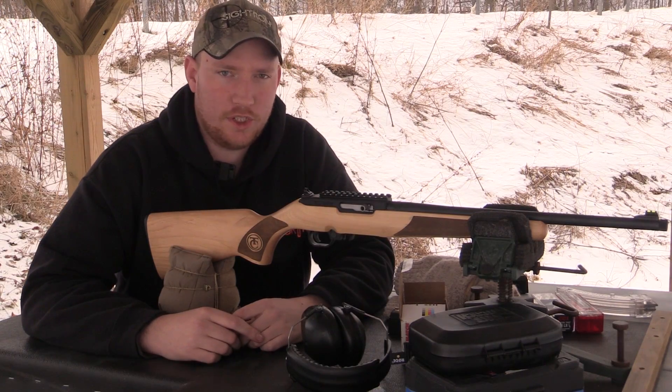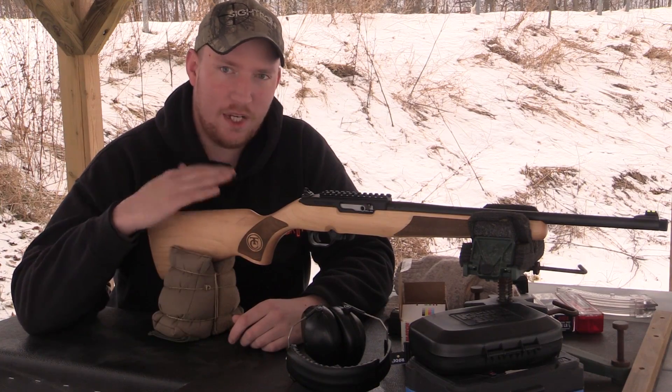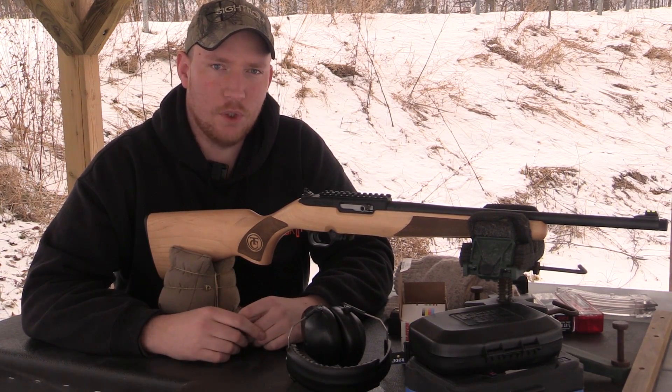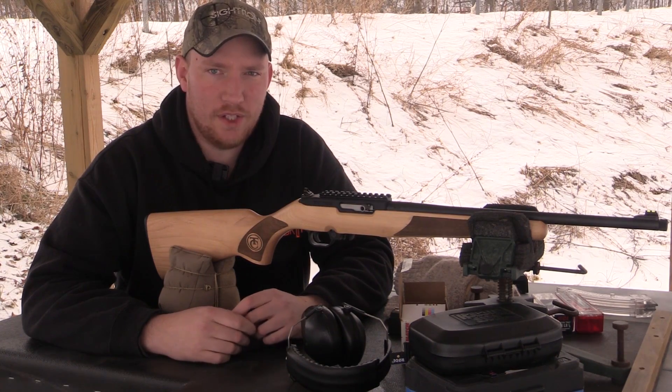How's it going folks? Eric here with Chuck and TV. Today we've got the Thompson Center TCR 22. I've also got the Rode Wireless Go mic to try out today.